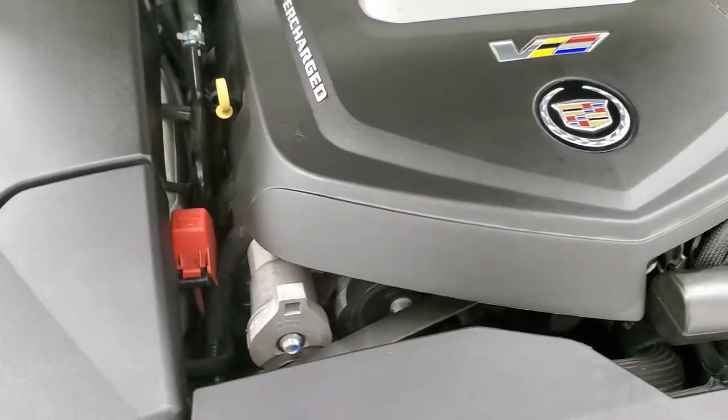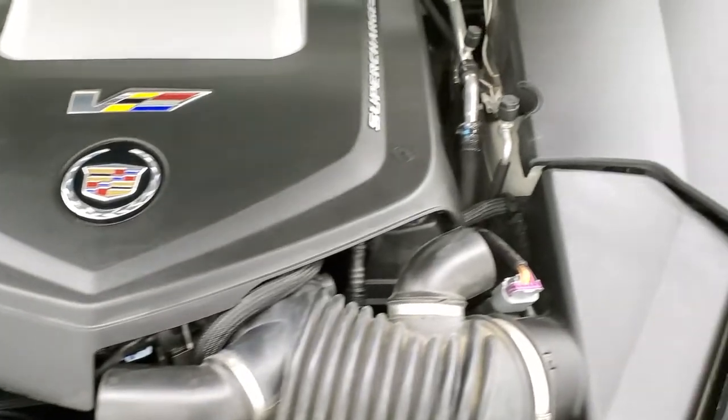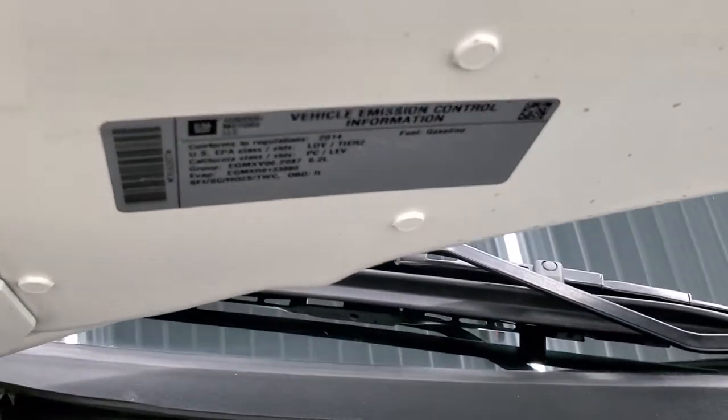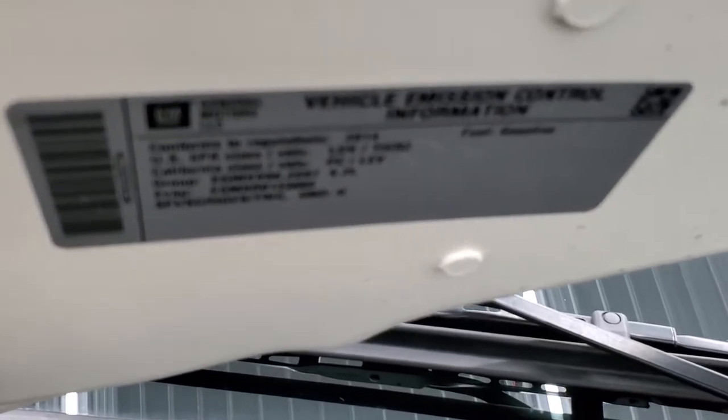This car has been fully safetied and inspected by our service shop, has a fresh oil and filter change, all the fluids have been checked and topped off, and this car is 100% ready to go. There's your emissions sticker.